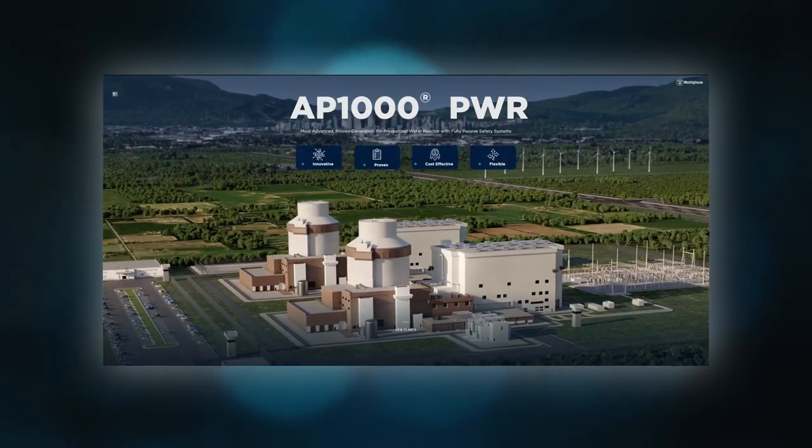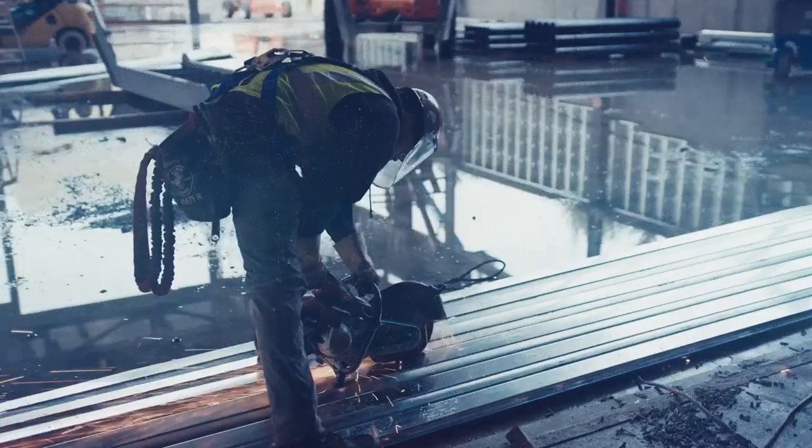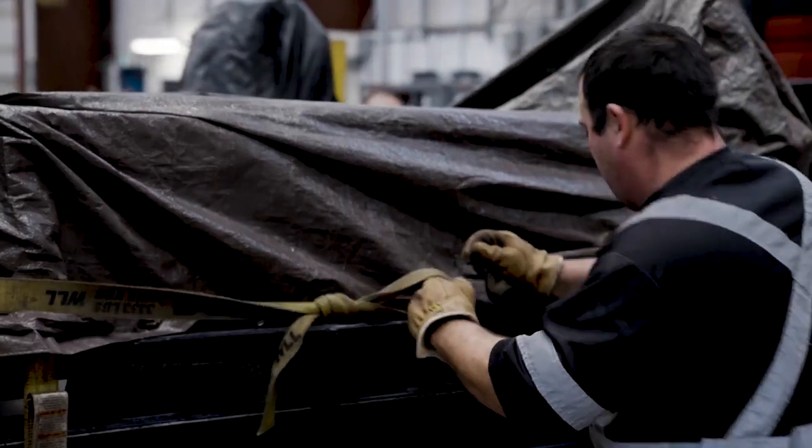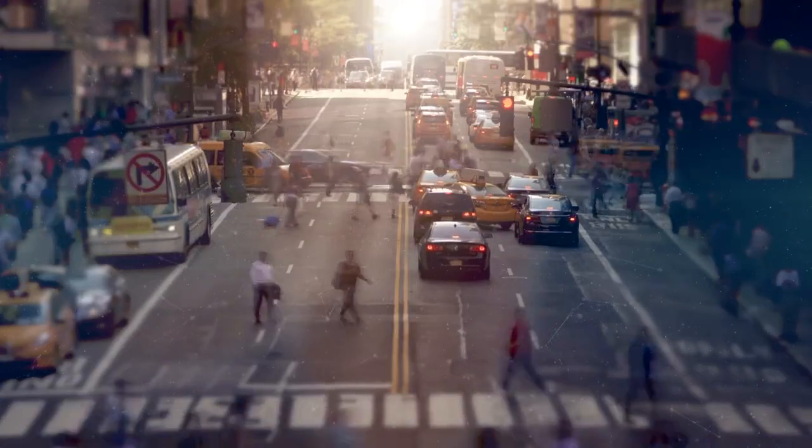Westinghouse's AP1000 reactor is designed to meet Canada's clean energy goals, delivering safe, reliable and efficient power. The AP1000 is ready now to support a sustainable future for Canada.